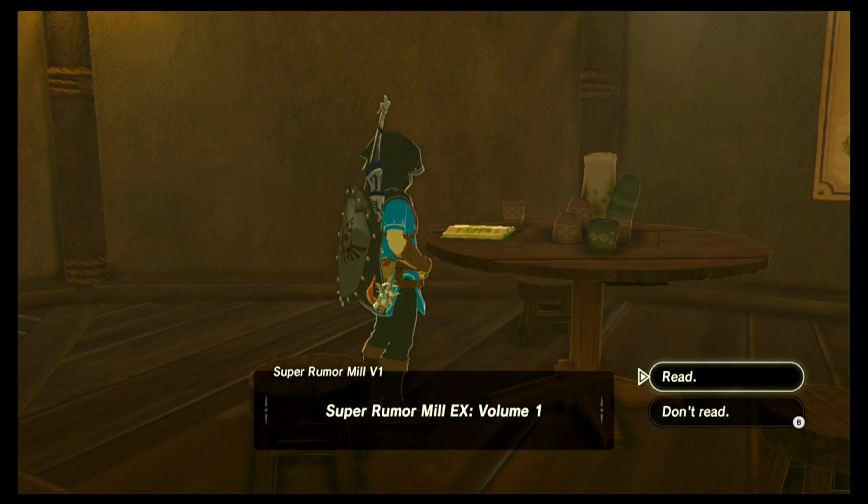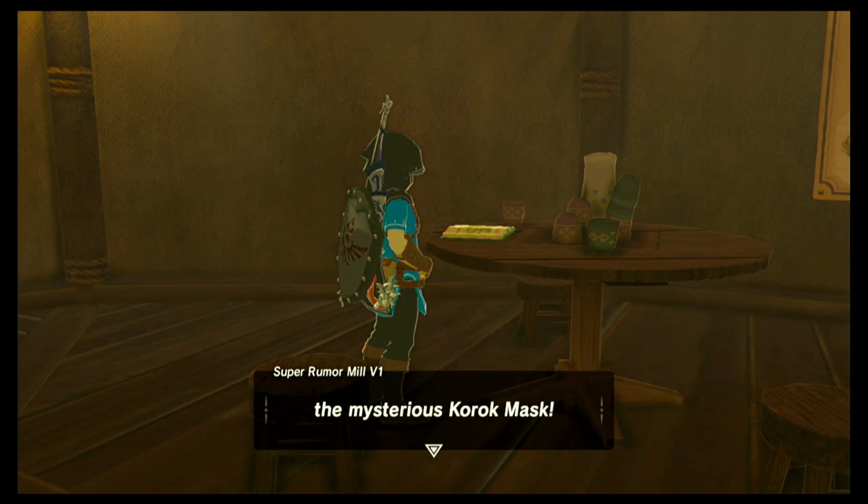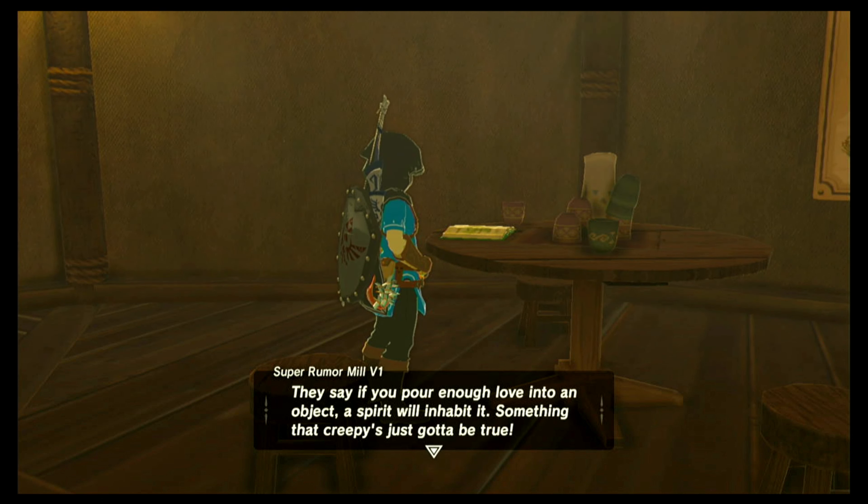Tracy here — awake or asleep, my quest for juicy rumors never rests. Ever. Doesn't everyone gossip in their sleep? Today I've got a hot rumor fresh from the mill that is, wait for it, an exclusive. And that special topic is the Mysterious Korok Mask.